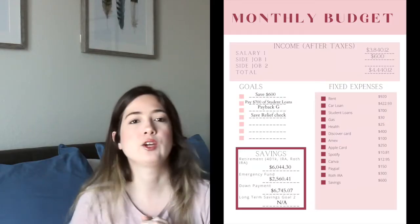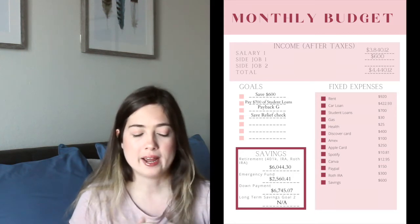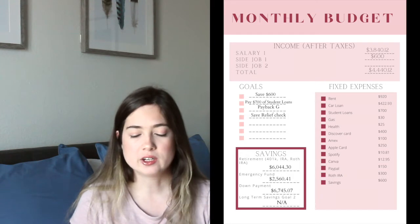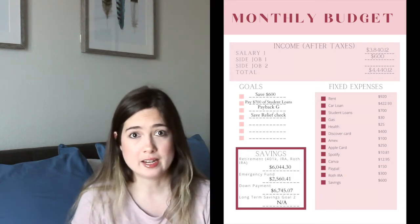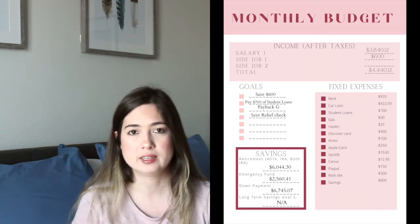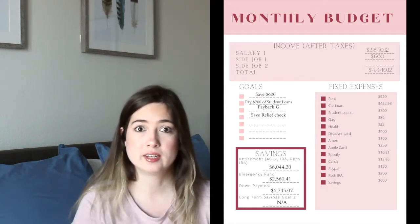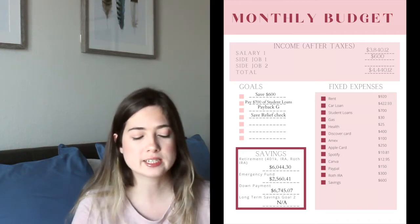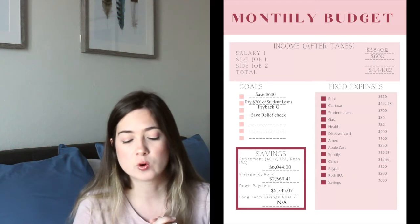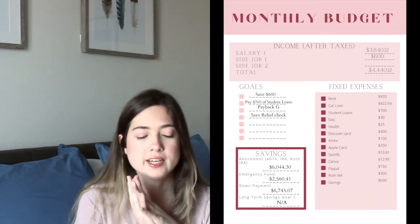First, you have to calculate your income after taxes. My salary from my job is $3,840.12 every month. As a side income this month, I'm including the COVID relief check coming in the next couple of weeks, which is $600 — for a total income this month of $4,440.12.